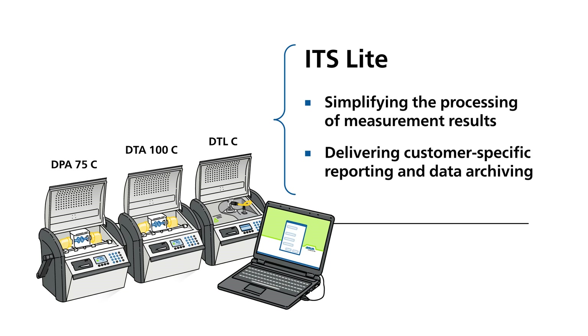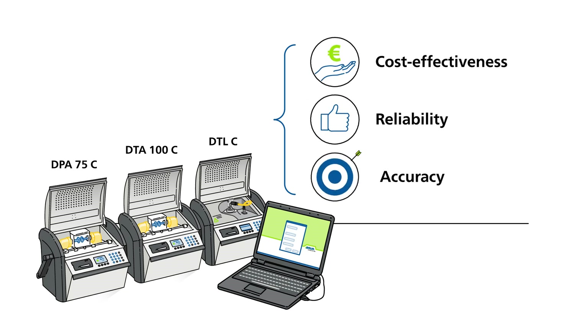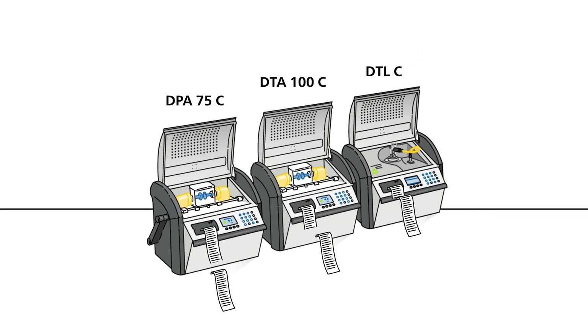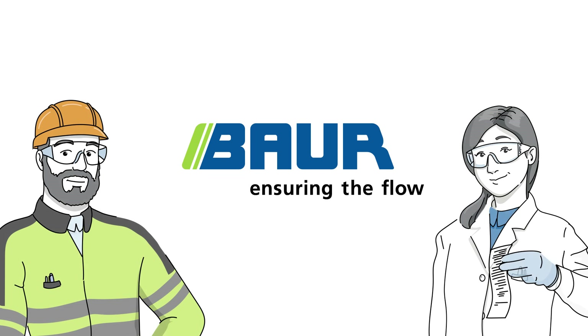And with all of this, we know cost-effectiveness, reliability, and accuracy are equally important. That's why our insulating fluid testing solutions are designed for hundreds of thousands of testing cycles, delivering reliable results each and every time.